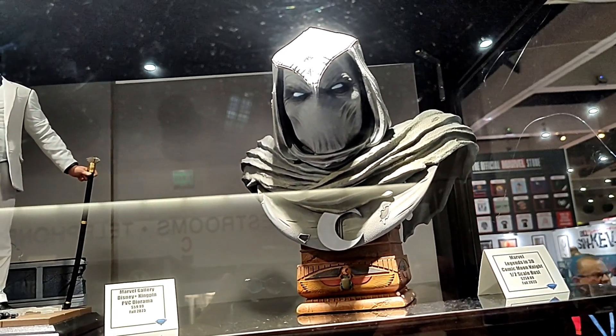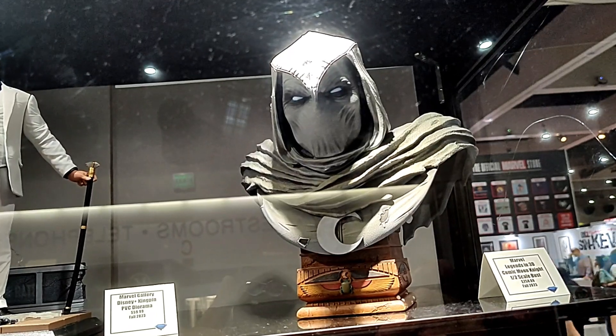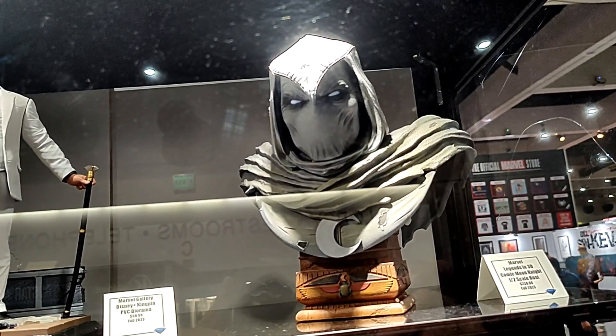Hello, welcome to the Diamond Select Toys and Gentle Giant Limited booth. I'm DST Zach. I'm going to walk you through the new items on display at the booth.